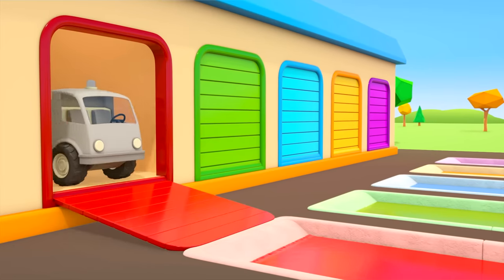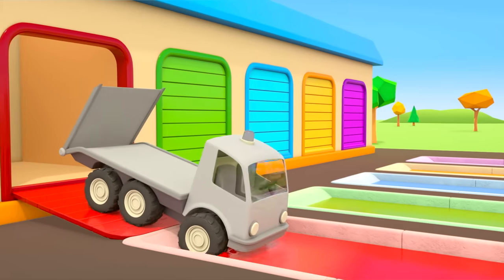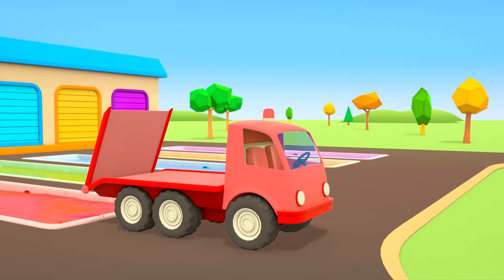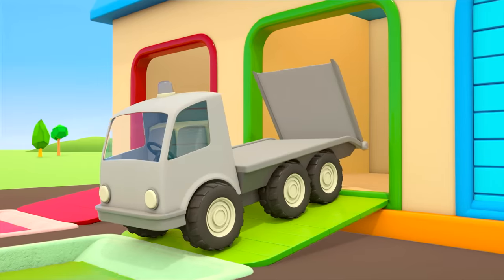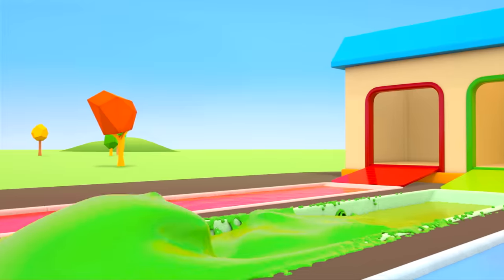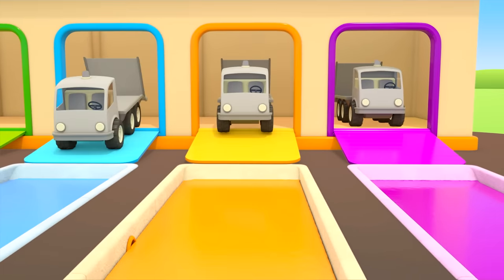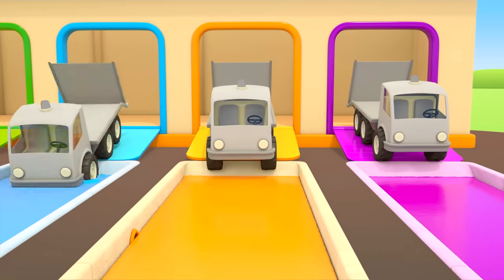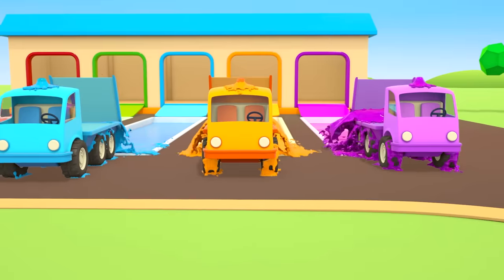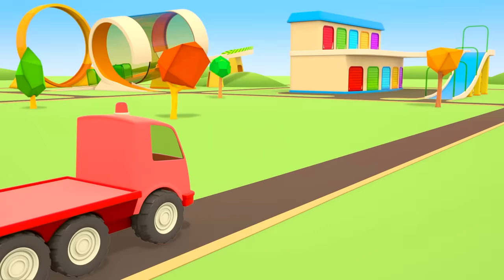We'll need lots of helper cars. Let's get different colored tow trucks to help — a color for each car. A red tow truck, a green tow truck. What color would these cars be? Blue, orange and purple. The five tow trucks are ready to go and help.